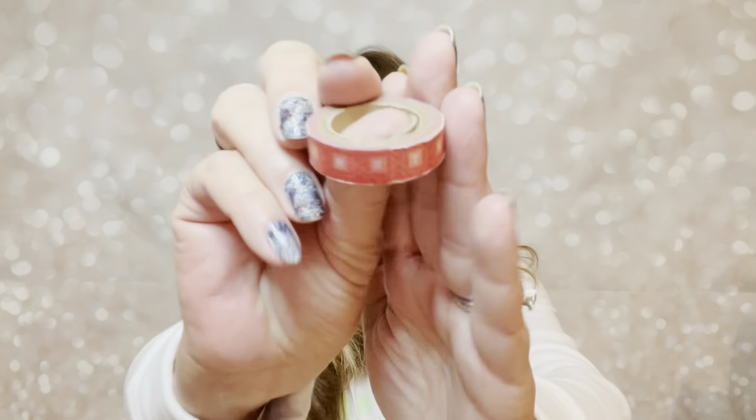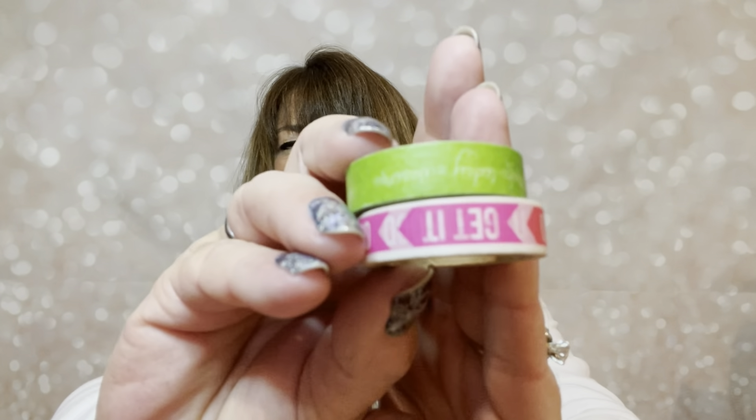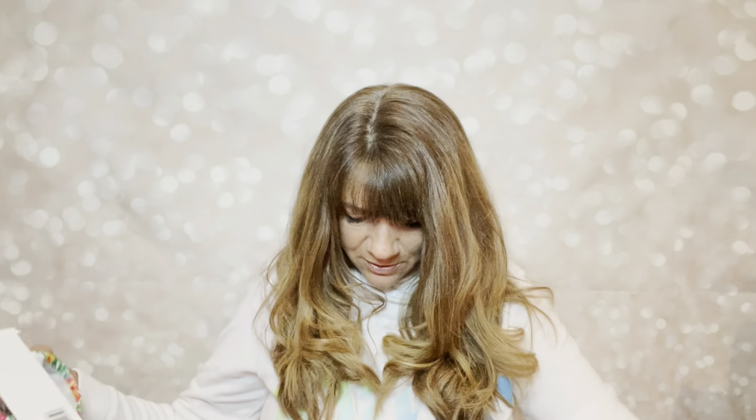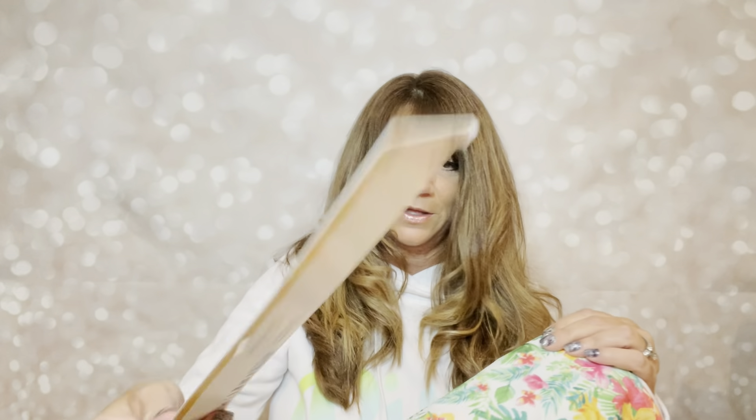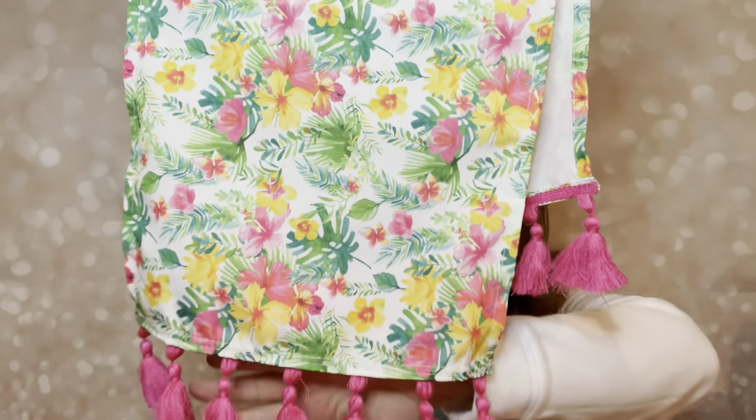Then here we have a dry erase banner — you got a little banner with that little ropey stuff where you can hang it, and it's dry erase where you can write little things. It's basically for school teachers, but it'd be fun to have in your kid's craft room. And then here's a little thing of washi tape — there are a few loose ones and a couple more washi tapes thrown in here.